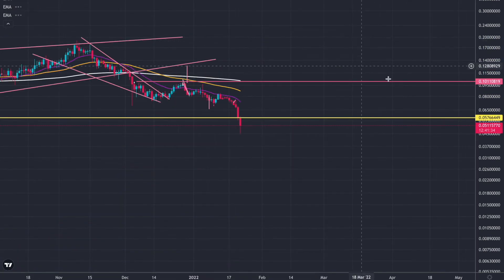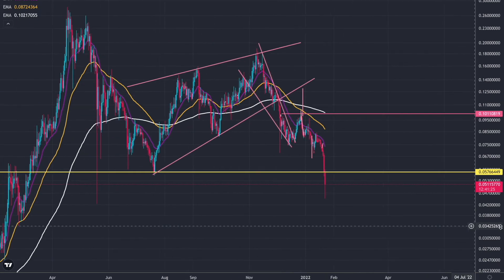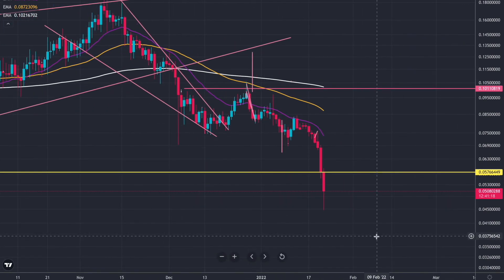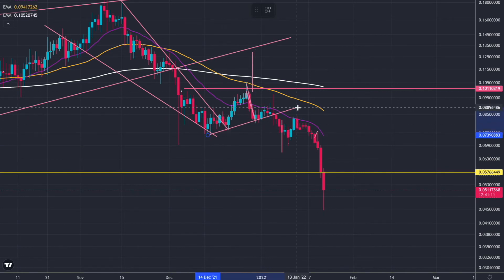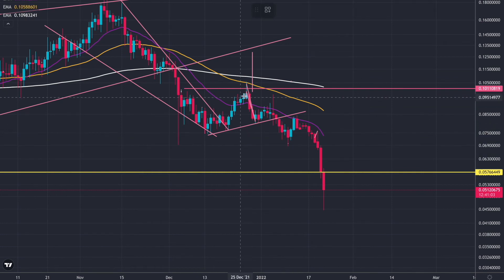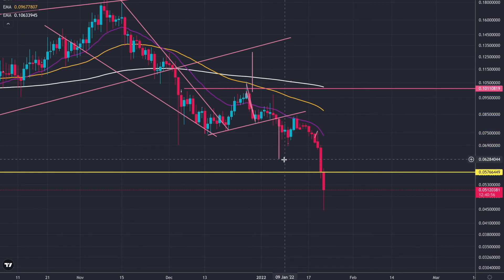Moving on to the daily now. We were in a head and shoulders pattern — one shoulder, one head, and another shoulder, with a neckline there. The technical target for the head and shoulders pattern has been hit and surpassed. We are making a big wick right now under that yellow moving average — the weekly support. We've hit the technical target. Normally we do surpass it, but are we going to wick back up and hold this as support for continuation? I hope so.